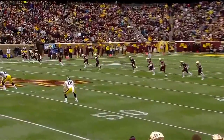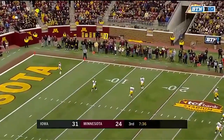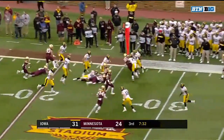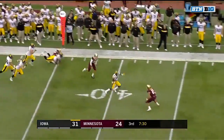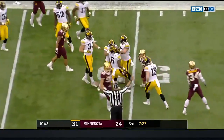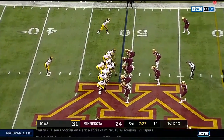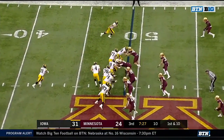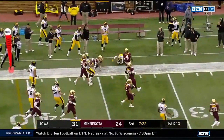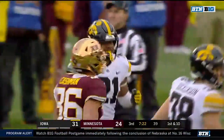31-24 as Iowa's lead has dwindled down to seven. Smith-Marset with a return, stays on his feet, and finally gets upended by Jacob Huff — the last line of defense. Iowa's offense goes on to operate with Nate Stanley under center, and the give to Kelly Martin — Martin with a hole, blows his shoulder, first down gain as he pushes over Antonio Shaddault.